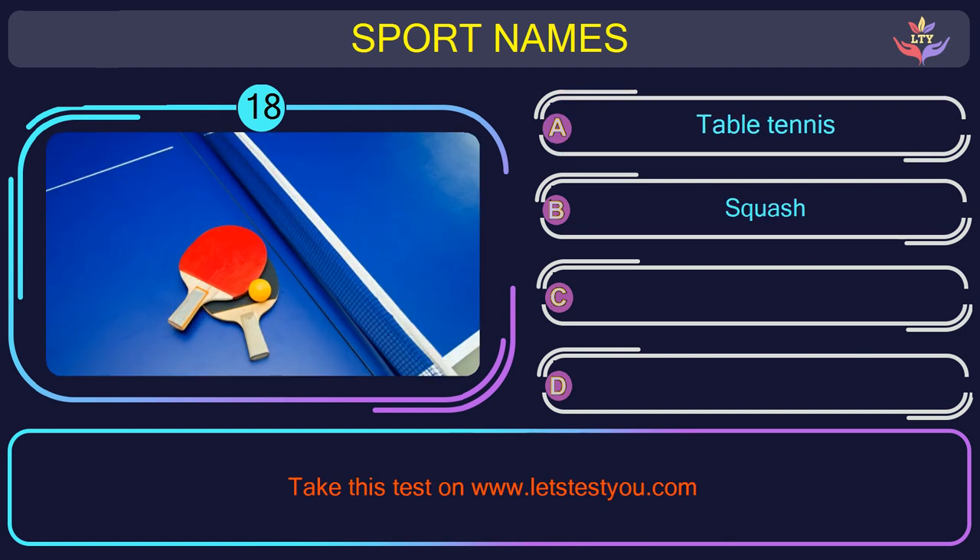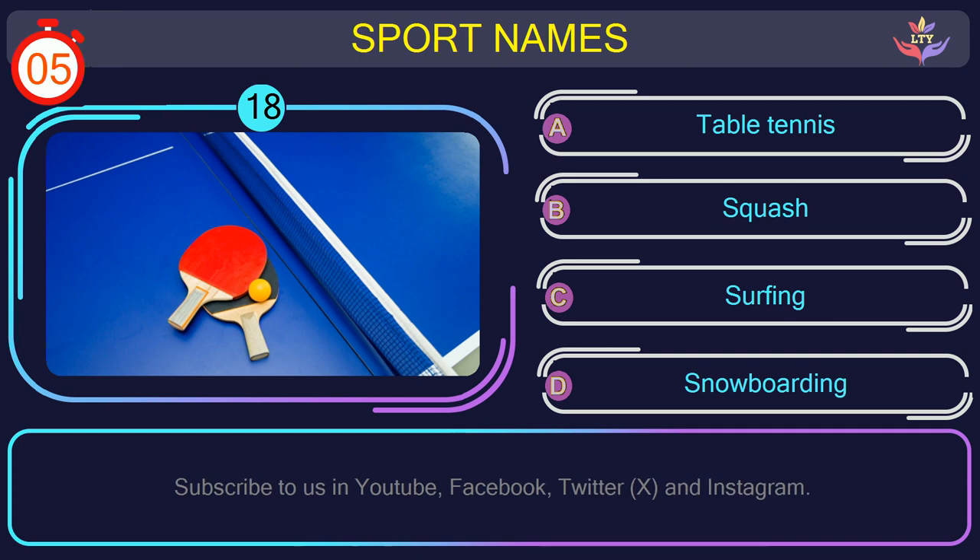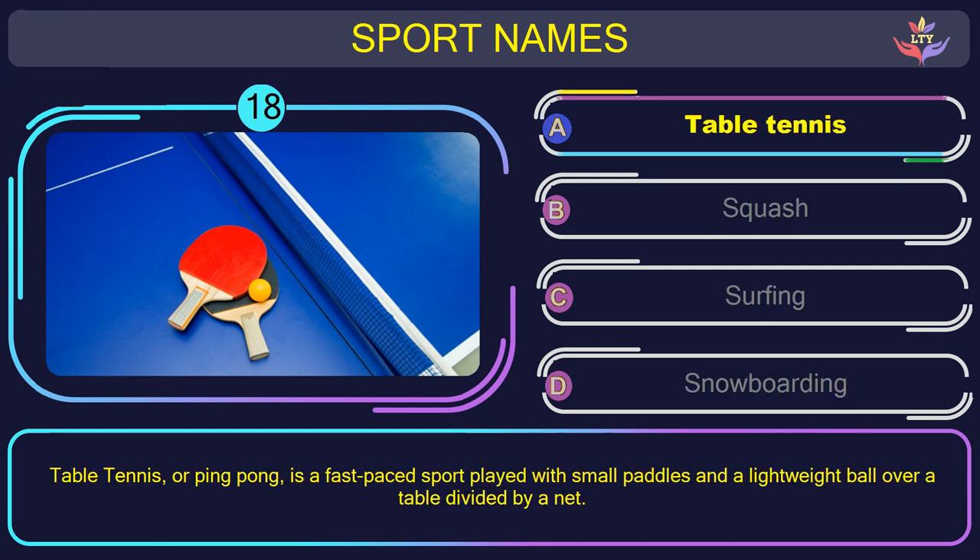Question number eighteen. Can you name the sport you see in this picture? The correct answer is option A: Table tennis, or ping pong, is a fast-paced sport played with small paddles and a lightweight ball over a table divided by a net.